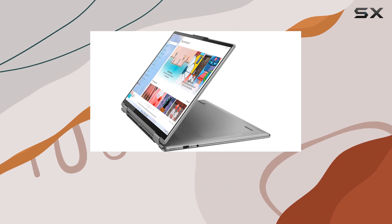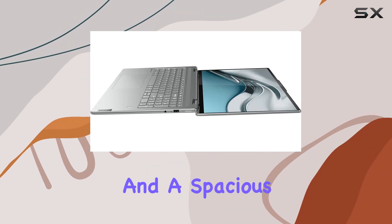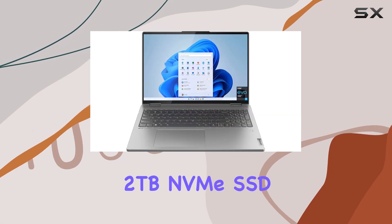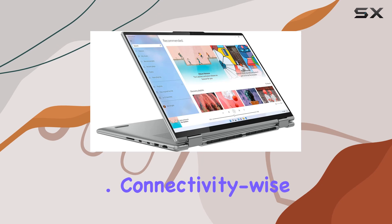Paired with 16GB of lightning-fast LPDDR5 RAM clocked at 4,800MHz and a spacious 2TB NVMe SSD, you'll never have to worry about storage or performance bottlenecks.